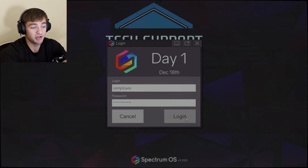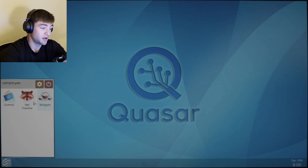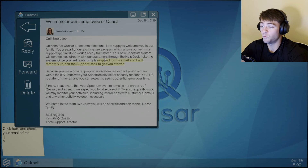Employee, day one. Login. Click here and check your emails first. Net Traveler. Outmail. Widgets! Alright, Outmail. Kamala Corwin: Welcome, newest employee of Quasar. Whoa, holy crap. Kamala Corwin to me, Colt Employee. Oh that's right, my last name is Employee. On behalf of Quasar Telecommunications, I am happy to welcome you to our family.